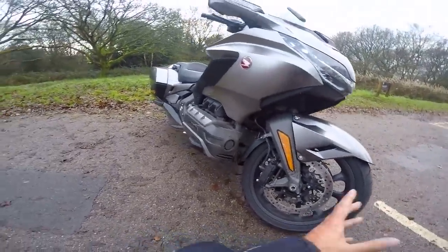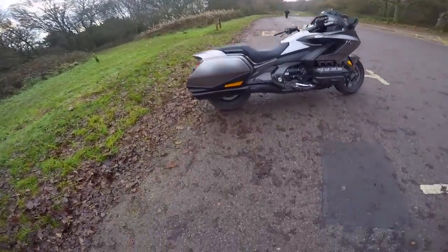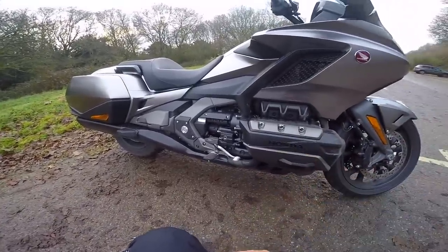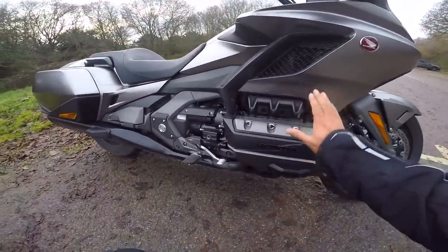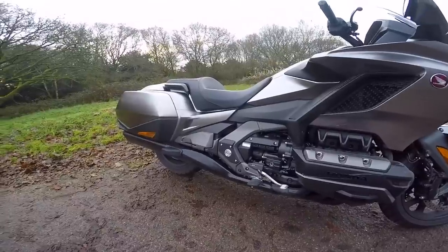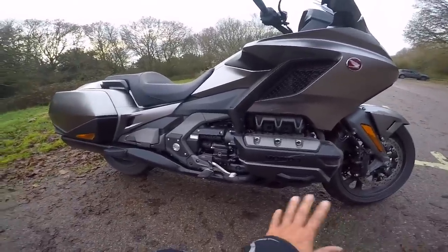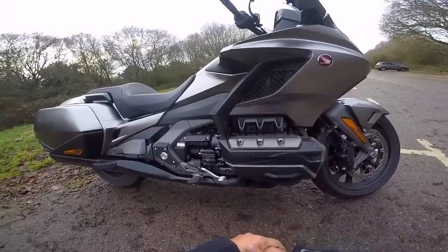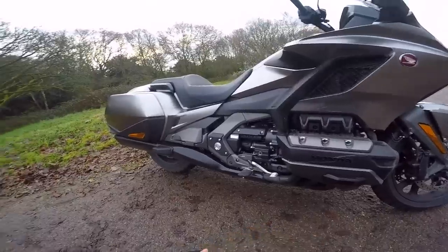You've got dual discs, ABS as you'd expect. On the rear — I can't quite see the size, I reckon around a 200 — again, obviously ABS on the back. This has got traction control linked into the modes. The engine is a peach — it's a flat 6, 1800, pushing out 93 kilowatts. I don't know what that is in brake horsepower. The torque on it is just phenomenal — it suits this bike. The way this engine delivers its power is beautiful.